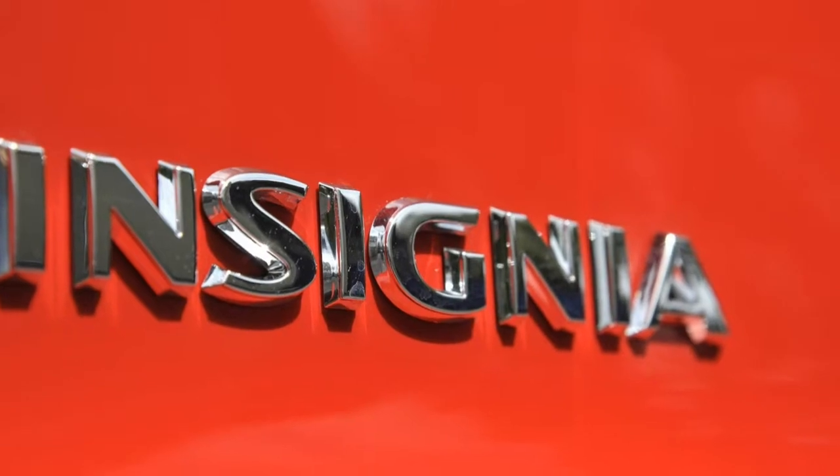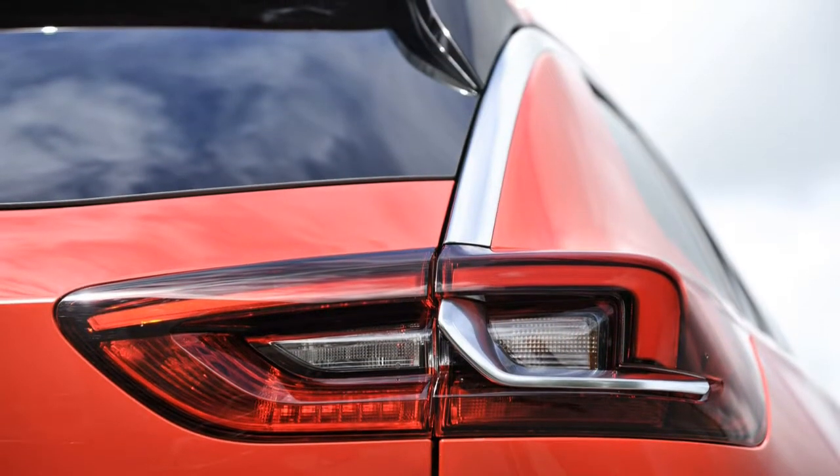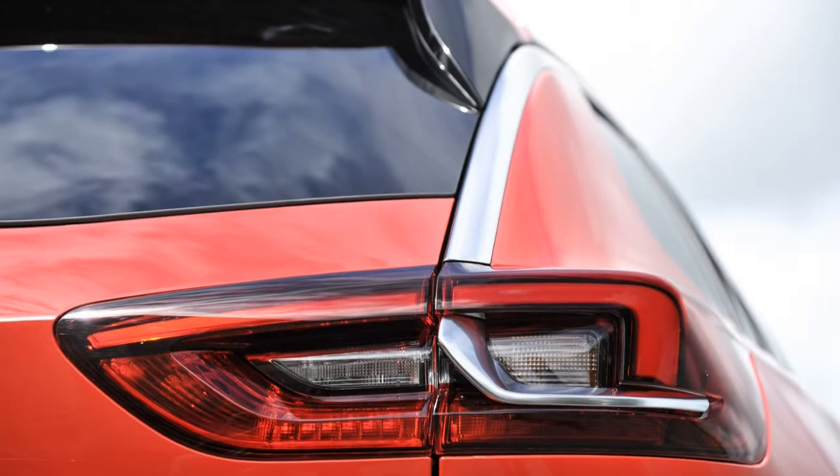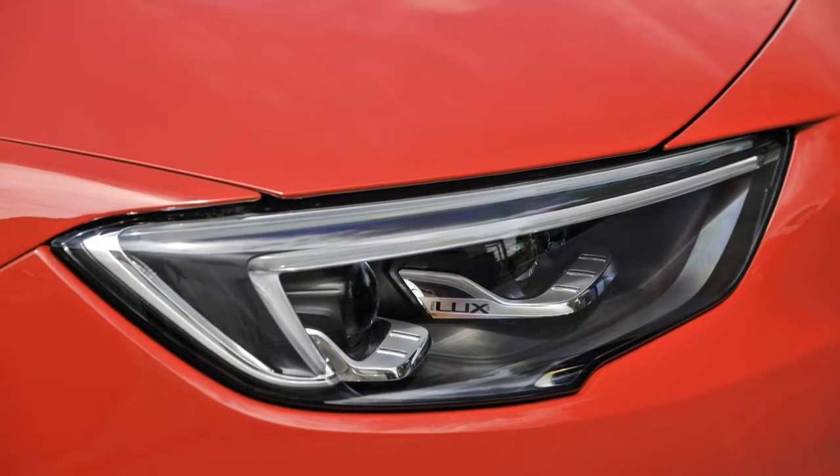Vauxhall attempts to bring the Insignia Sports Tourer in line with the cutting-edge equipment found on rival cars. Optional equipment includes a head-up display, autonomous emergency braking, wireless charging and adaptive LED lighting.